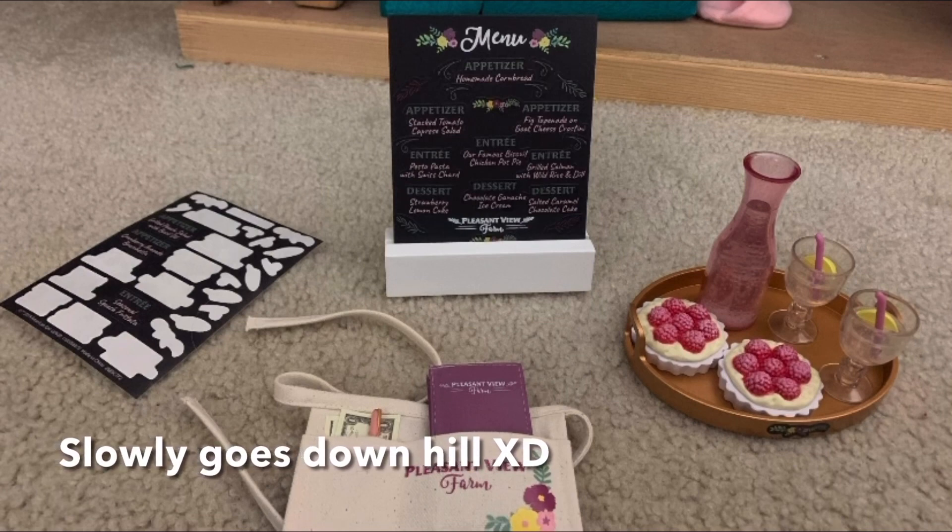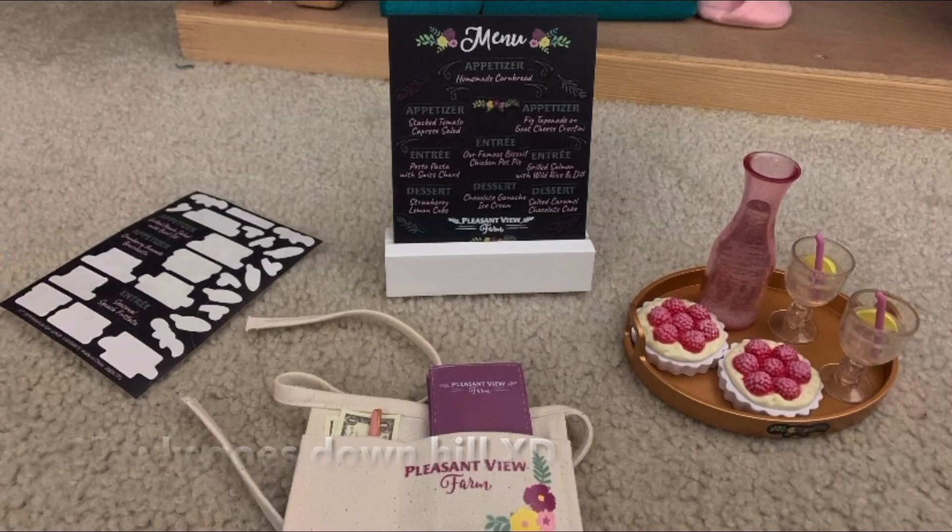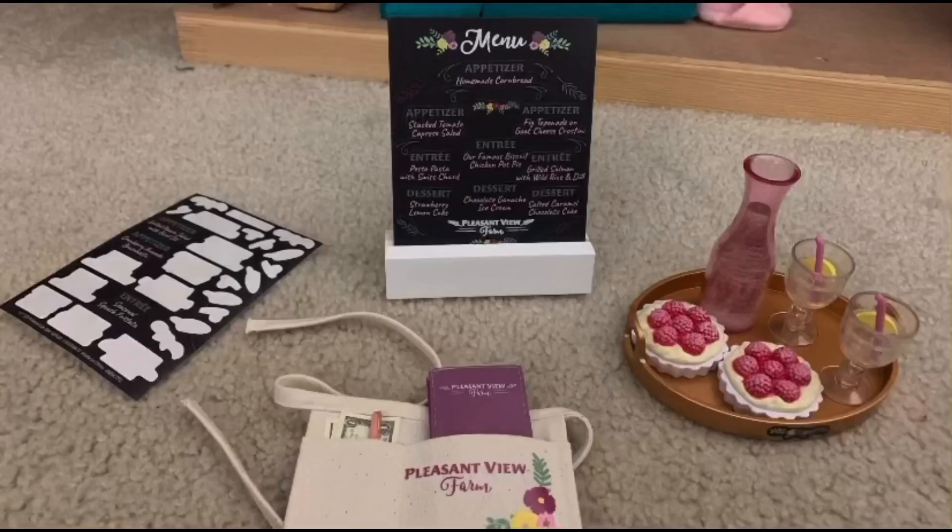Here it all is set up, so the things that it comes with is one tray, two drinks, a little like pour, two tarts, one waist like thingy — I don't know. Nope, okay. In this like picture — oh my gosh, why can't I get it right?